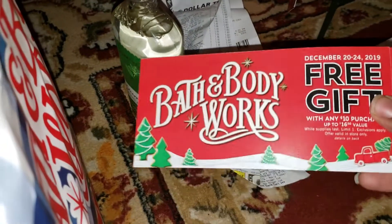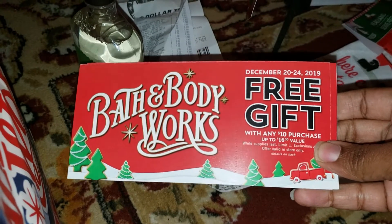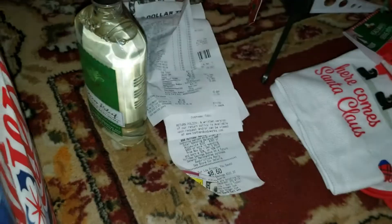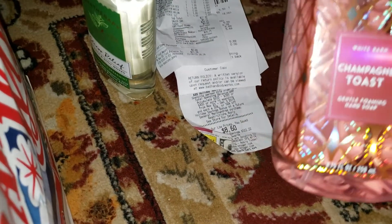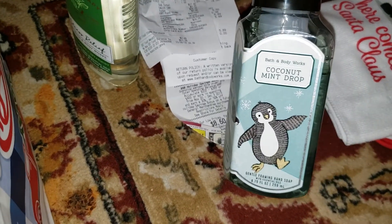They gave us cute little coupons — you can use them December 20th through the 24th. If you make a $10 purchase you get up to a free $16.50 value, so I got three of those. For hand soaps I got cranberry peach, champagne toast, another cranberry peach because I absolutely loved it, and a coconut mint drop.